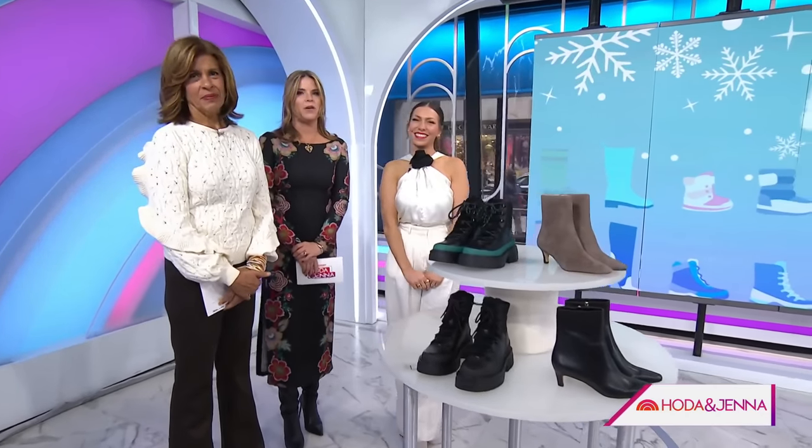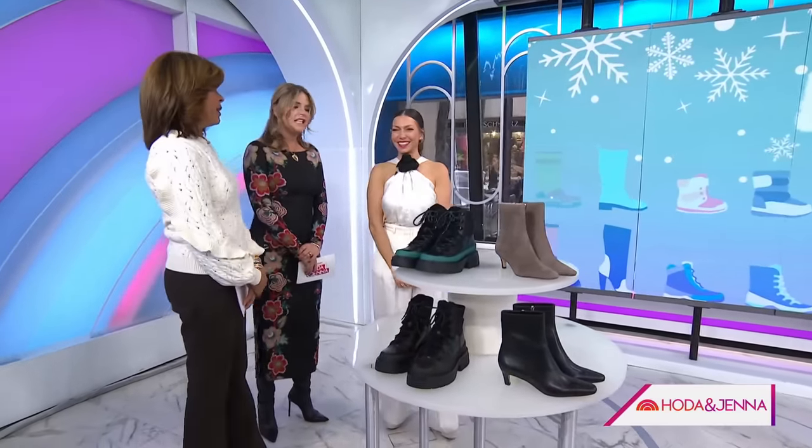Time to step out in style. Style expert Melissa Garcia is here with the season's hottest winter boots. Hi, Melissa. Let's talk utility, every day, all-terrain.